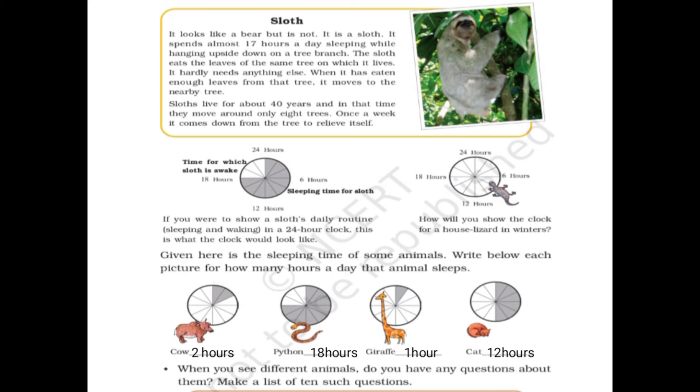Looking at the sleep chart: a cow sleeps for only 2 hours, as only two portions of the clock are shaded gray. A python sleeps for around 18 hours — about three-fourths of the clock is gray. A giraffe sleeps for only 1 hour. A cat sleeps for about 12 hours and is awake for 12 hours — half and half.